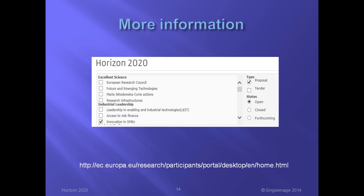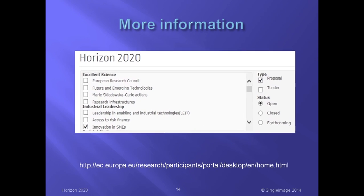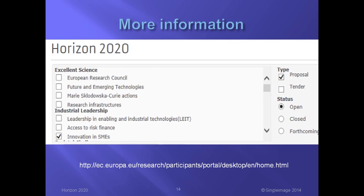For more information on the SME Instrument, visit this address on the Horizon 2020 participant portal. Select funding opportunities, then calls, then tick the box innovation in SMEs. That brings us to the end of this webcast. We hope you found it useful and informative. Good luck with your proposals.